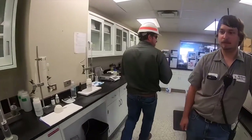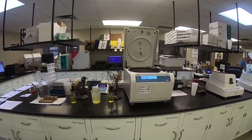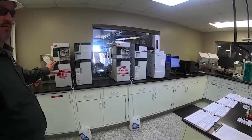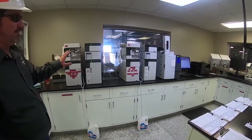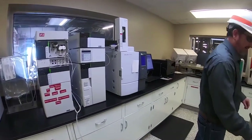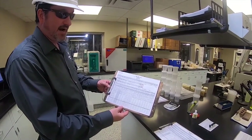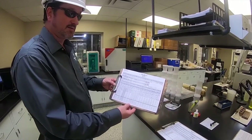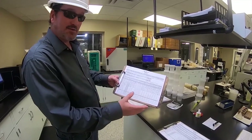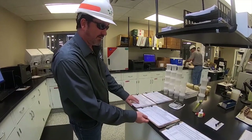Some of the equipment we have here includes centrifuges that we use to spin down different samples we assess. We have gas chromatographs for doing certificates of analysis, and we have liquid chromatographs. The liquid chromatograph is what we use to track our fermentation process — these sample sheets track how well our starch is being converted in our fermenters to ethanol, and will also show any bacterial contamination, pH, and temperature.